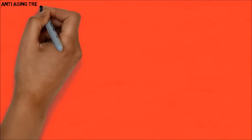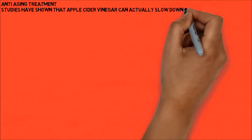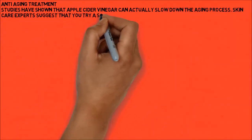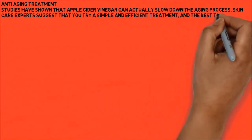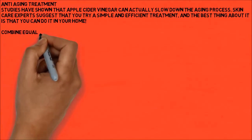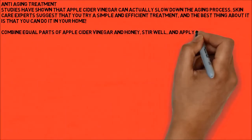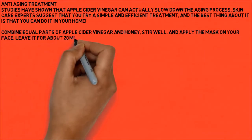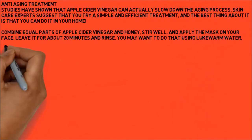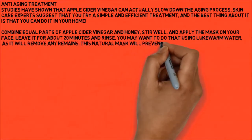Anti-aging treatment. Studies have shown that apple cider vinegar can actually slow down the aging process. Skin care experts suggest you try a simple and efficient treatment that you can do at home. Combine equal parts of apple cider vinegar and honey, stir well, and apply the mask on your face. Leave it for about 20 minutes and rinse using lukewarm water, as it will remove any remains. This natural mask will prevent wrinkles and freckles.